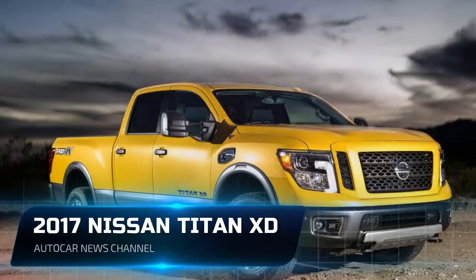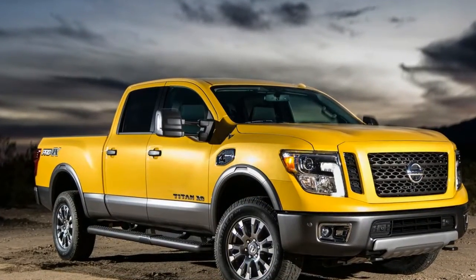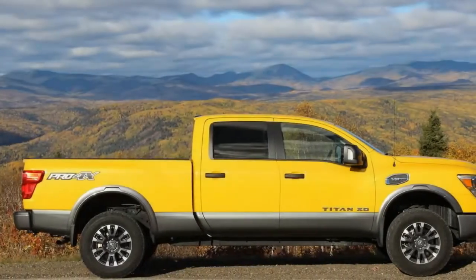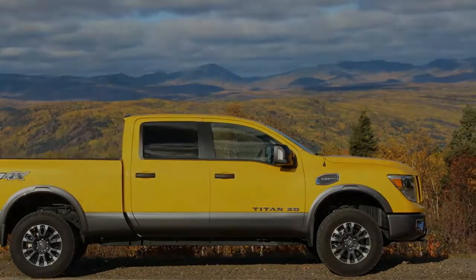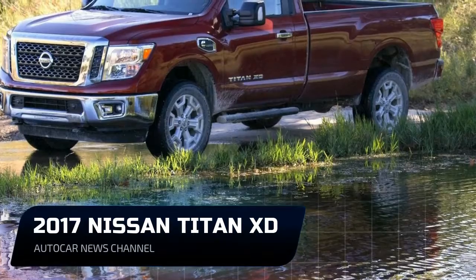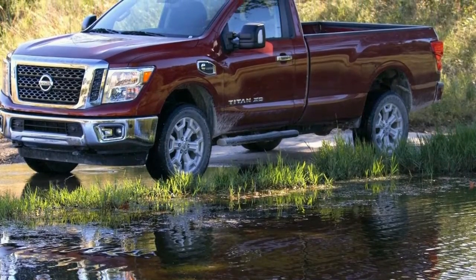Standard features on the SV include a bed-mounted gooseneck hitch and class 4 trailer hitch, power adjustable heated tow mirrors, and an integrated trailer brake controller. Upgrading to a leather interior costs $860 and requires the utility package at $1,120, which adds a spray-on bed liner, LED box lighting, and more rear seat storage.